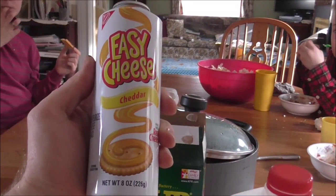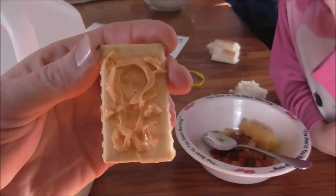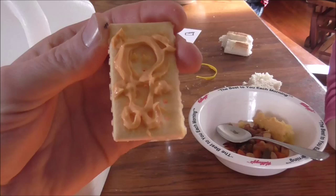For Christmas, the kids usually get me some easy cheese. The reason they get it for me is they love the designs I make on their crackers. I made one for Lydia — it's supposed to be a Hello Kitty, but I don't know if it looks like one or not, but kind of.